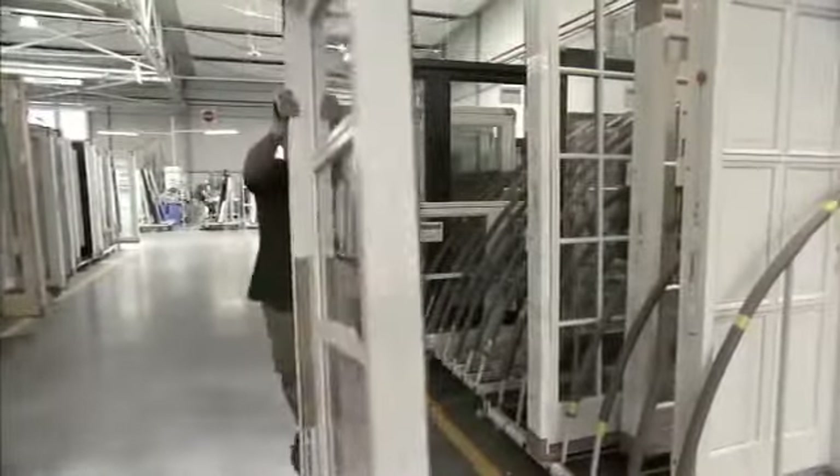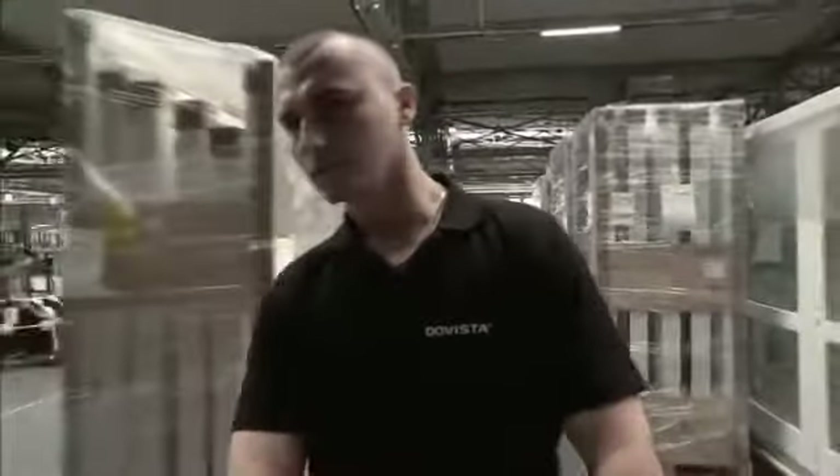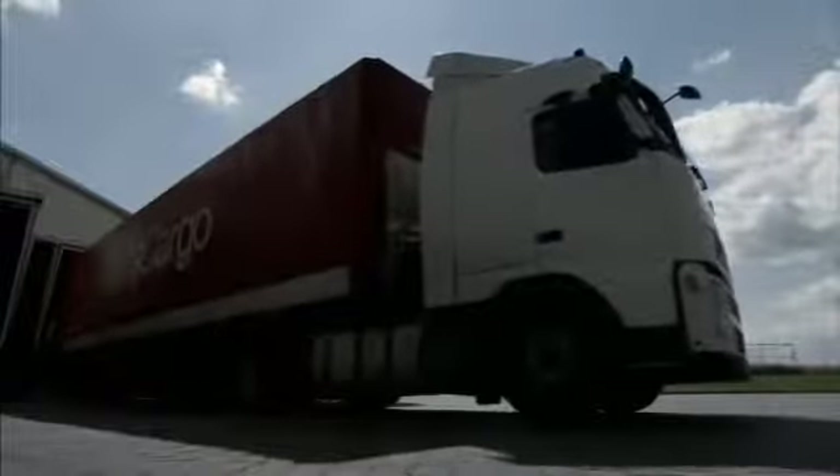The finished unit now undergoes a final quality test to ensure that it meets Rational's high standards. Your new windows and doors are now on their way. At Rational, we are proud of our delivery service and guarantee that we will deliver at the agreed time.